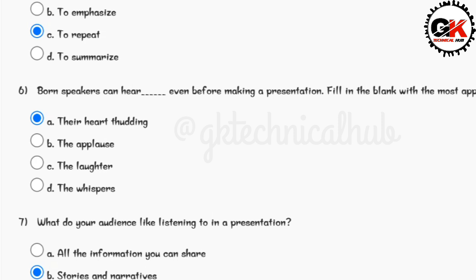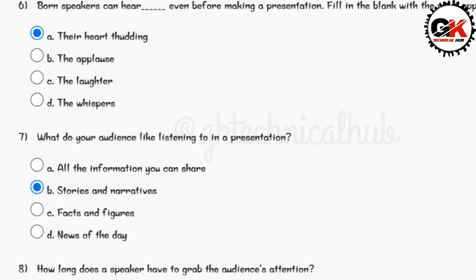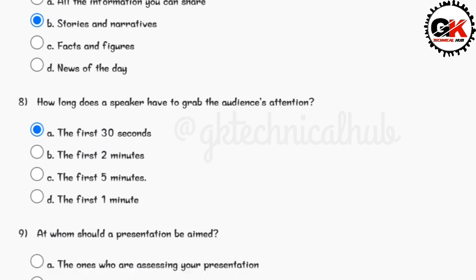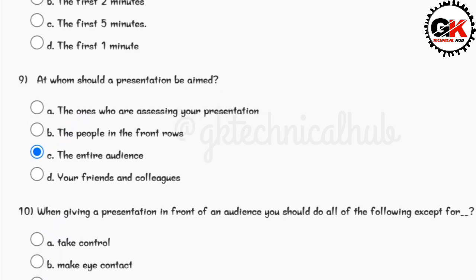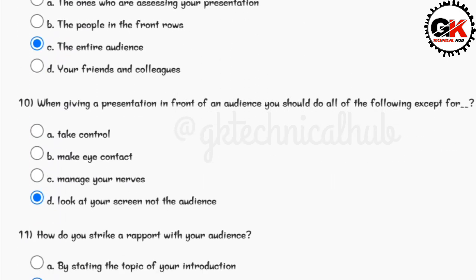Answer for question number six is option A. Answer for question number seven is option B. Answer for question number eight is option A. Answer for question number nine is option C. Answer for question number ten is option D.